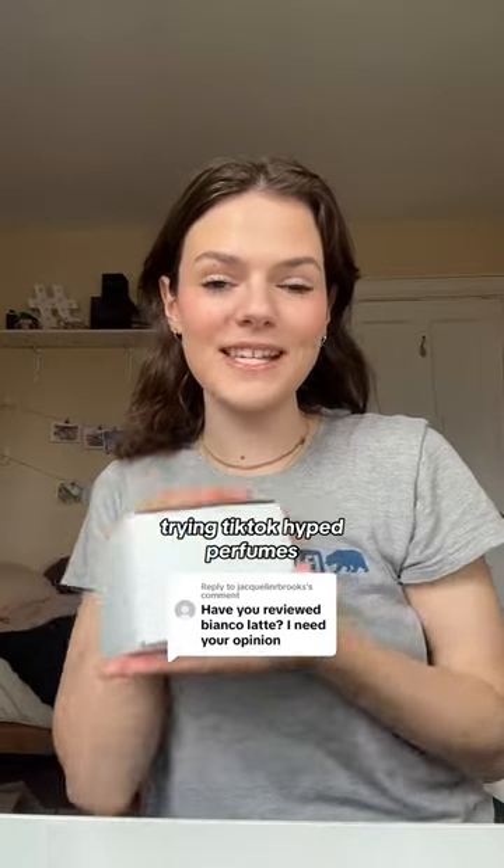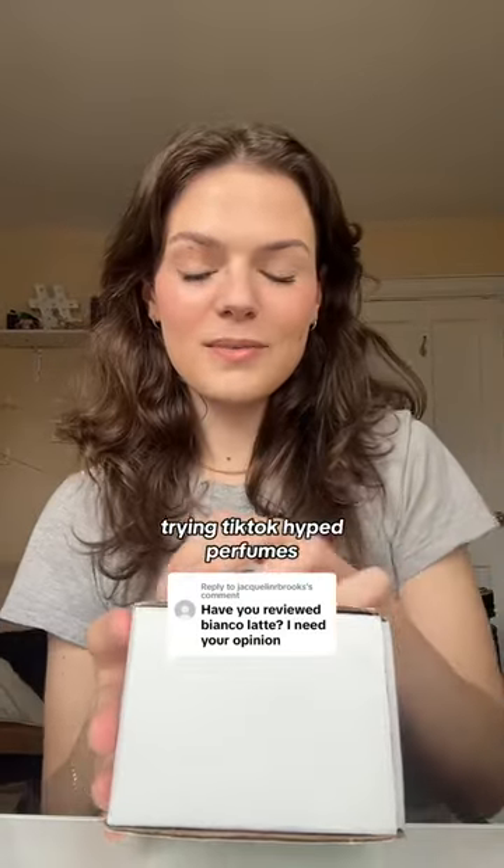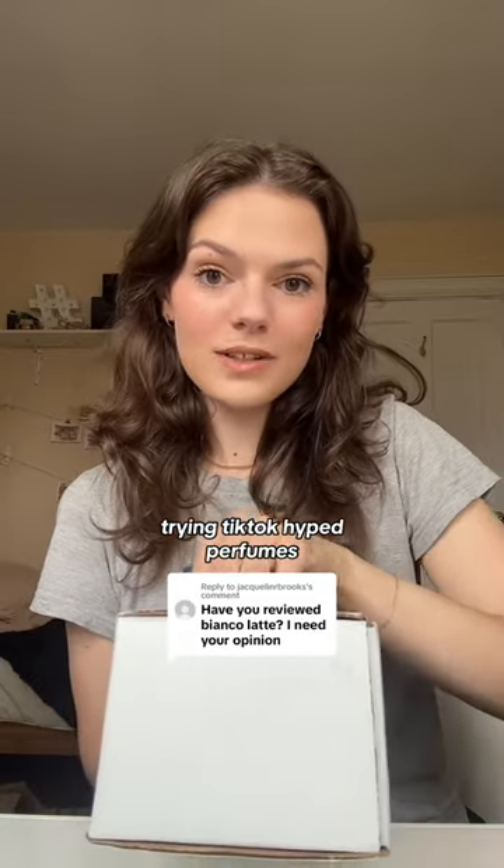I ordered a bunch of TikTok-hyped perfumes and today we're gonna smell them. I recently made a video testing a bunch of TikTok-hyped perfumes and you guys let me know in the comments a bunch more that I should smell. I always do my orders from Scent Split — if you're from Canada it takes a minute to ship, but I just like their samples, so that's usually where I order from.